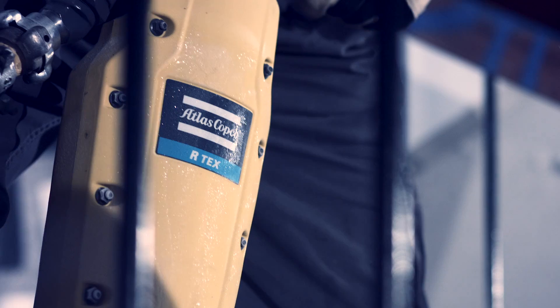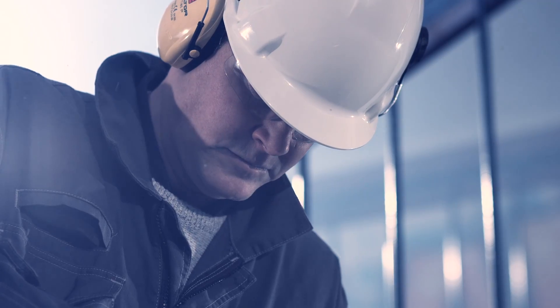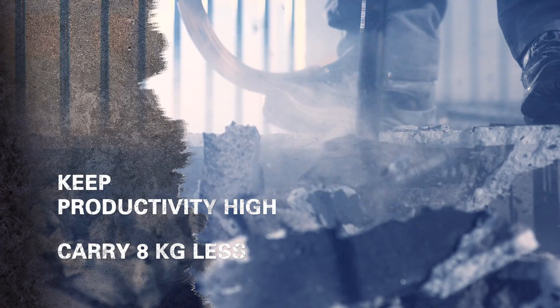A 25 kilogram R-Tex has the braking power of a 33 kilogram breaker. This means productivity will remain high while you save time, money, and your back.